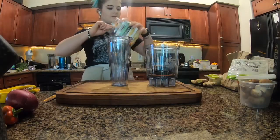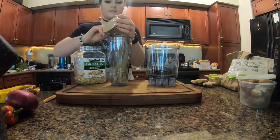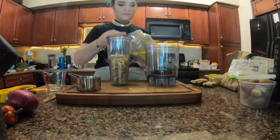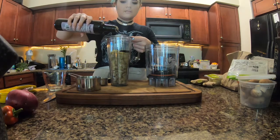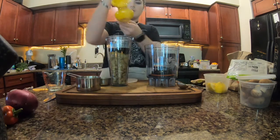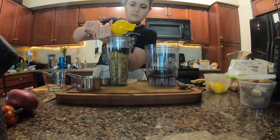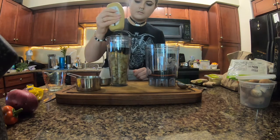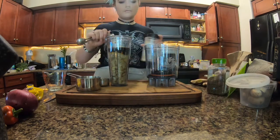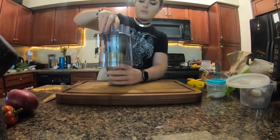That's the first dressing done. Now we're going to jump to the second dressing — I'm going to open the blender for it.